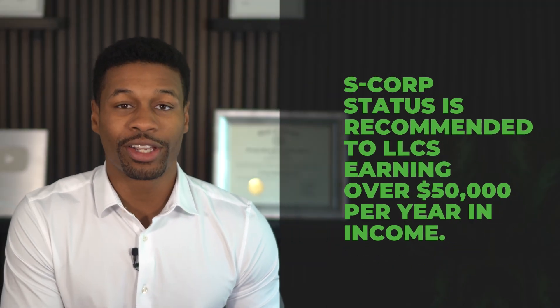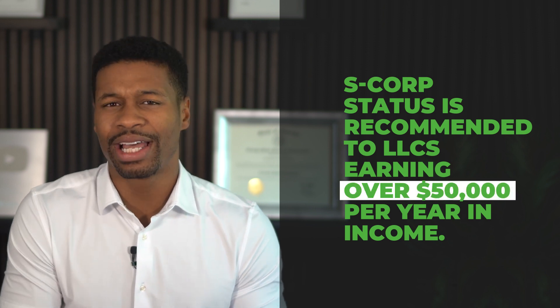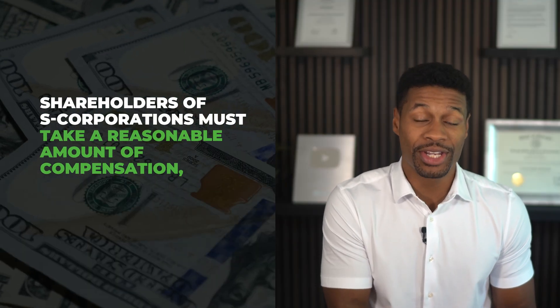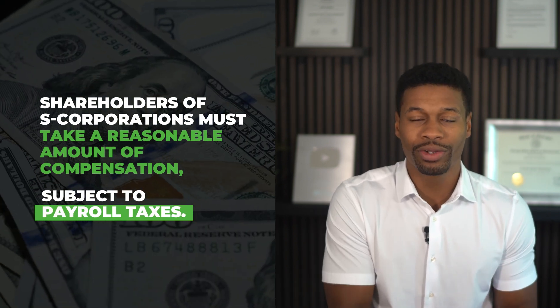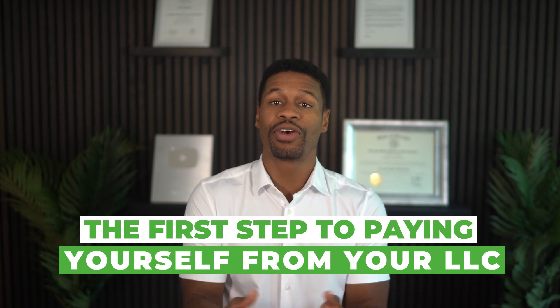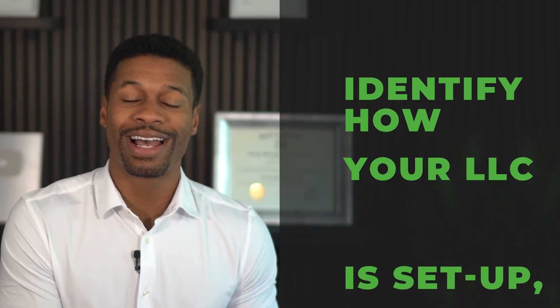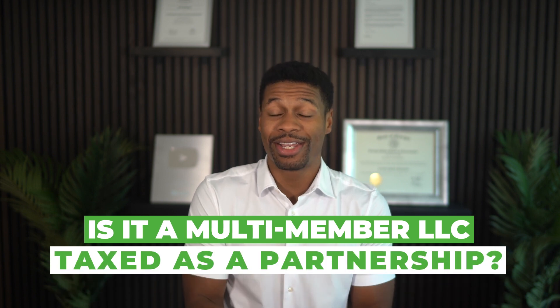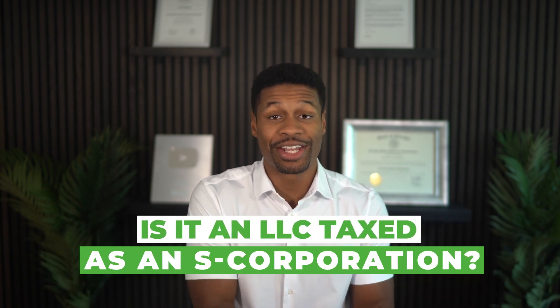Generally S corp status is recommended to LLCs earning over $50,000 per year in income. Although S corp status has major tax benefits, they also have more tax rules. The biggest rule being that shareholders of S corporations must take a reasonable amount of compensation subject to payroll taxes for the work they do in their business. The first step to paying yourself from your LLC correctly is to identify how your LLC is set up tax wise — is it a single member LLC taxed as a sole proprietor, a multi-member LLC taxed as a partnership, or an LLC taxed as an S corporation?